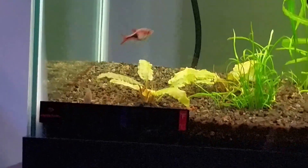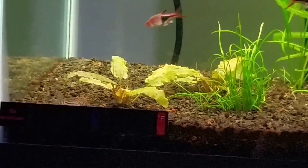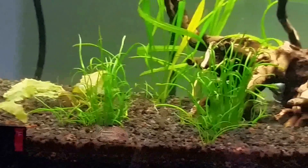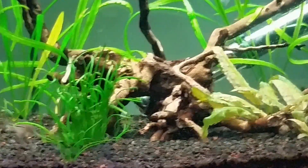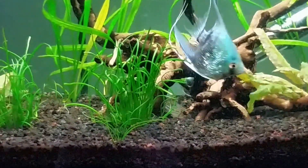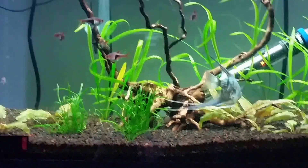There's the cory down there. He has one other friend because one of the other two corys that I bought died — I'm not exactly sure why; I think the other one is back behind the crypt. One of them died, and I guess that's kind of to be expected when you get new fish. There's always a gamble that they won't make it through the moving process.